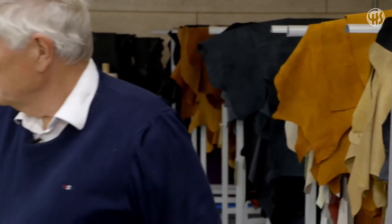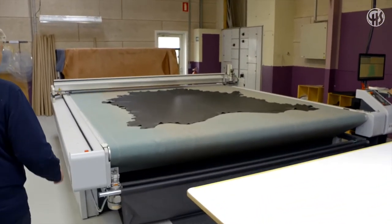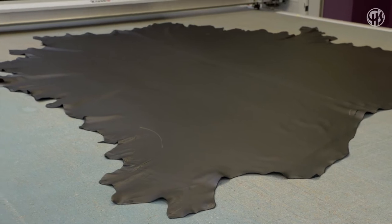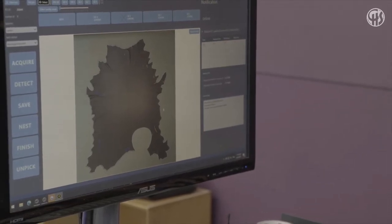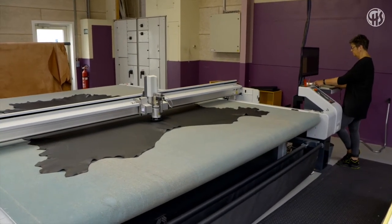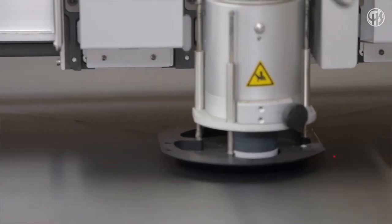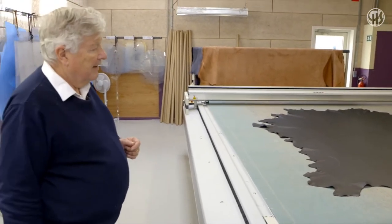All the leather goes into the cutting machine. We find the small flaws — like a little hole — which are noted by a special pen. Up on top there is a computer with a camera that notices all these pieces, sorts out what can be used, optimizes the use of the leather, and cuts the pieces as required. All the off-cuts are being reused for accessories which we sell in our flagship stores.